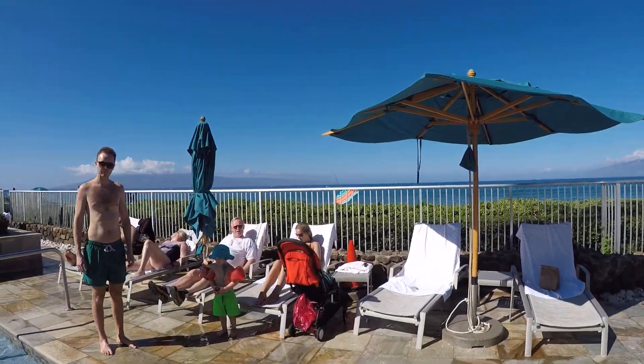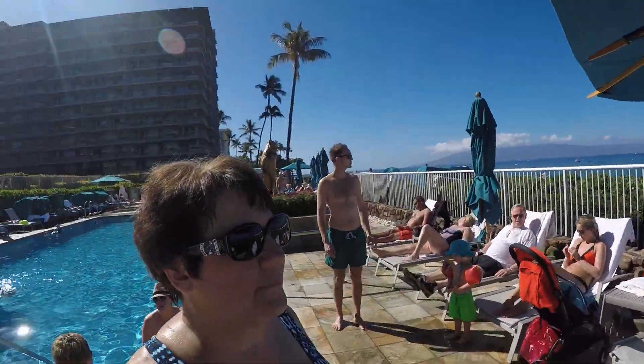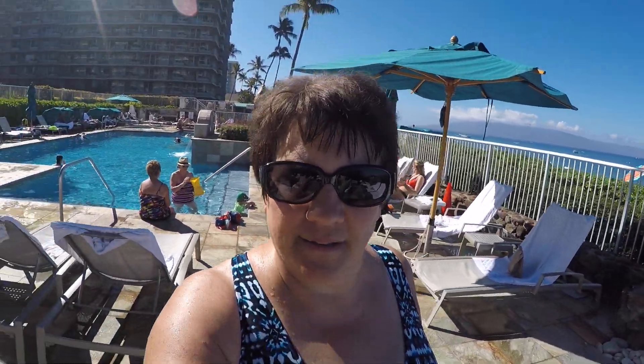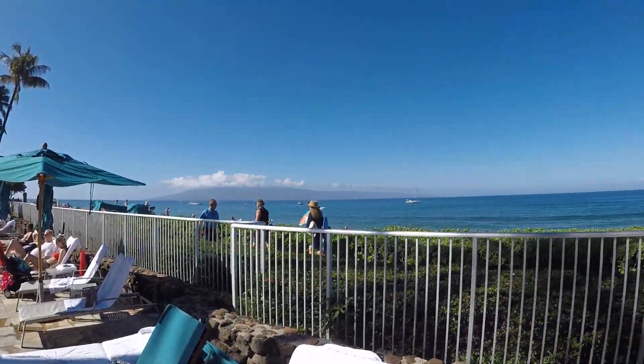And this is the ocean. It's a great, beautiful day. And we're just chilling today. After all the exciting adventures and things we did on the Big Island, it's good to just be chilling this time. There's the ocean.